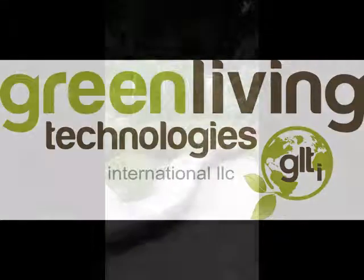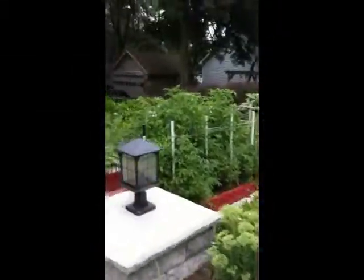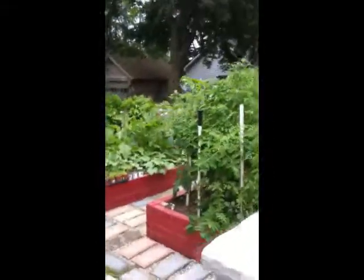Welcome back to Green Living Television. I'm your host George Irwin. What we're doing is I'm taking you through my personal garden, and one of the stops that we want to make today is on our vertical wall.